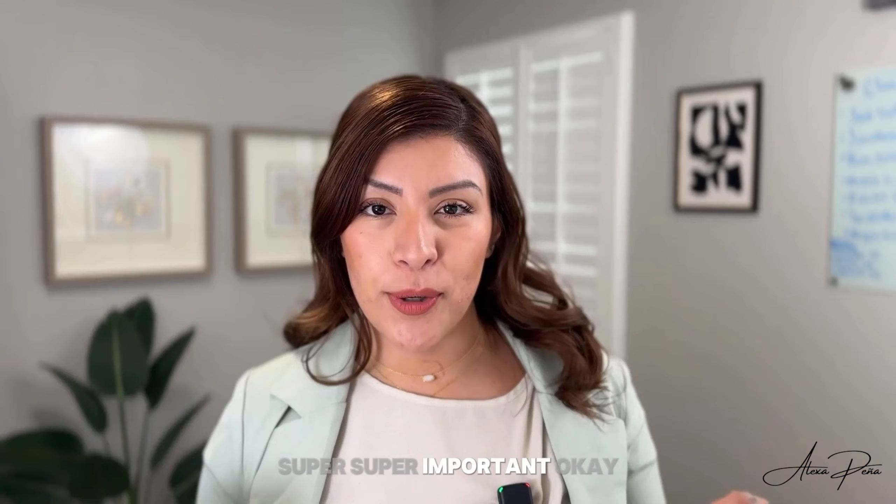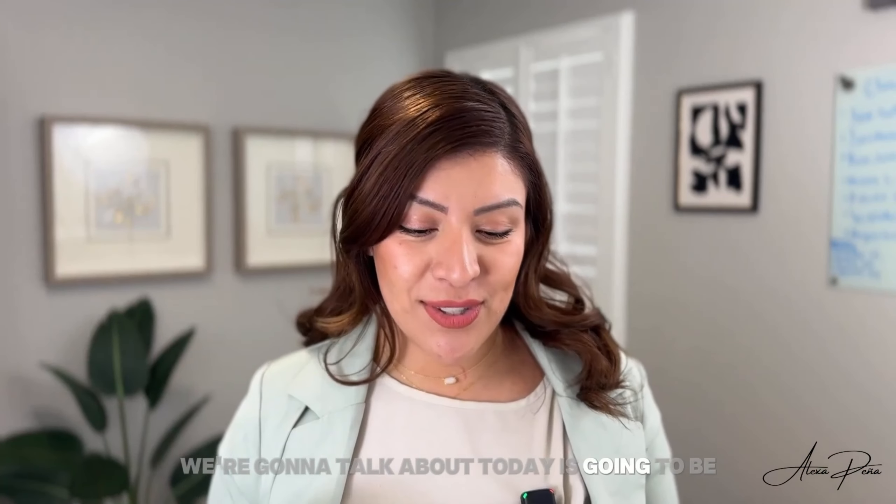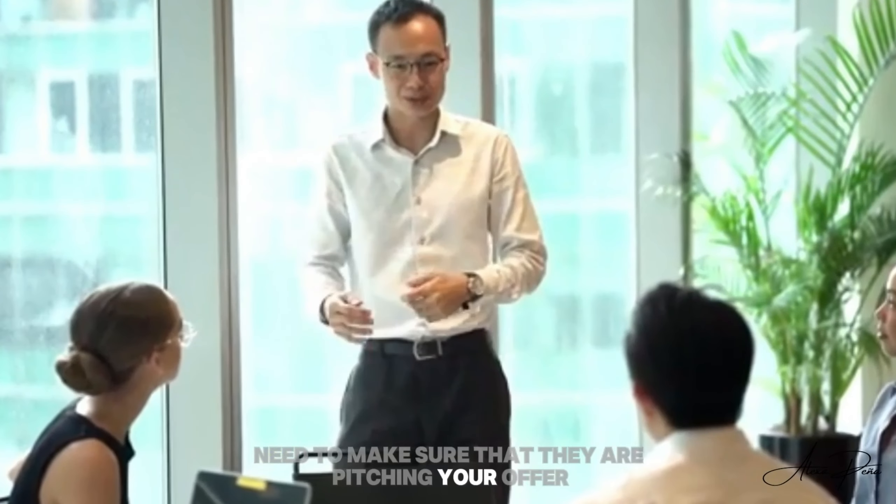Ensuring you're working with the right agent is super important. Now, the second tip we're going to talk about today is going to be making sure that they are pitching your offer. What do I mean by this?